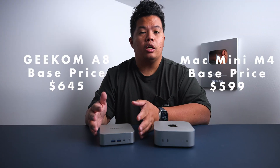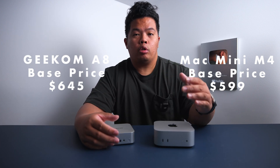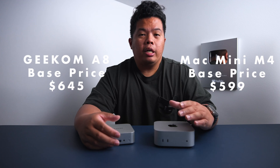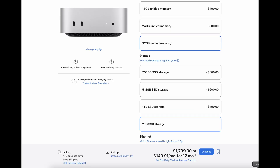Now for a price comparison — the Geekom A8 is actually a lot cheaper than the Mac Mini M4. When you spec out the Geekom A8 with 32 gigs of RAM, Ryzen 9, and 2TB SSD, it comes to $899. The Mac Mini starts at $599, but once you add 32 gigs of RAM and 2TB storage, the price jumps to $1,800 — you can basically get two Geekom A8s for the price of one Mac Mini M4.